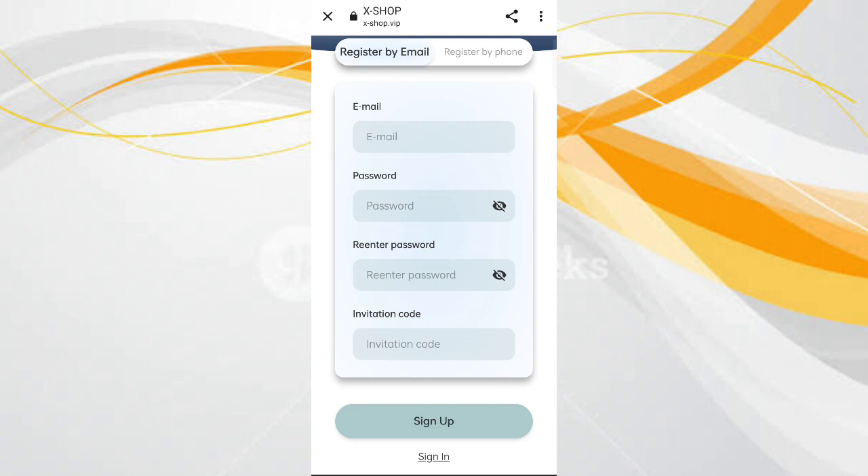First of all, click on the description, then you will see the website link. Open it and you will see a sign-up page. In this page you can sign up your account — enter your email, then enter your password, then enter confirmation, then enter the main record, then click on sign up.